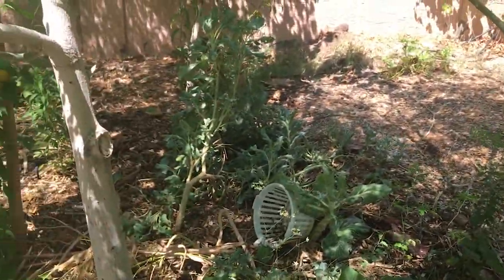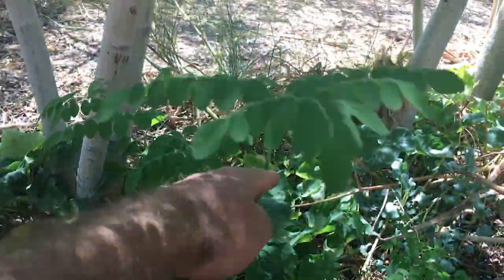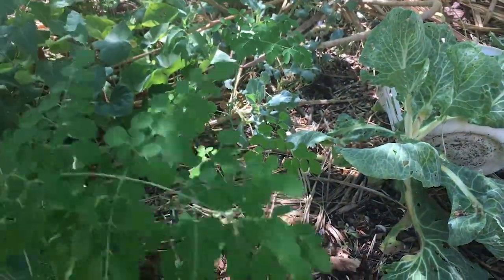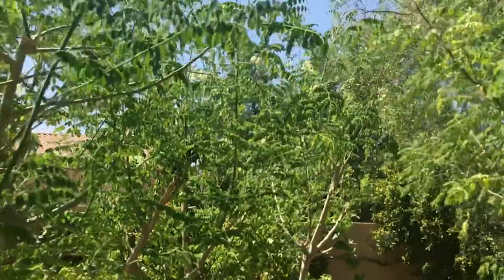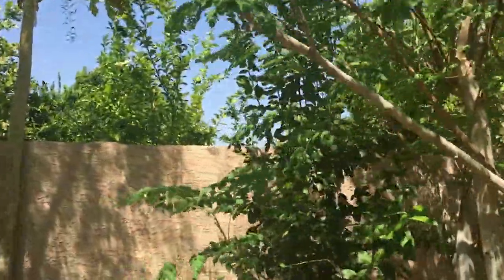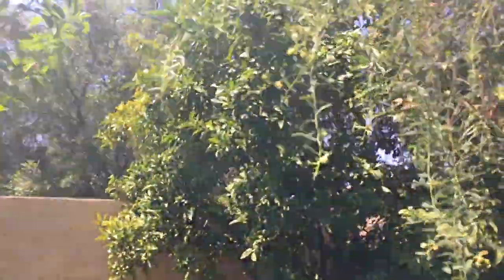There's some kale over there too. Once you start growing Moringas you're going to get little seedlings just popping up everywhere — there's another one right there. These have been in the ground for a couple of years. And if you come right over here there's a super tall papaya.